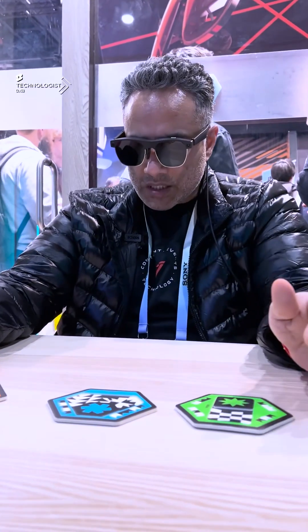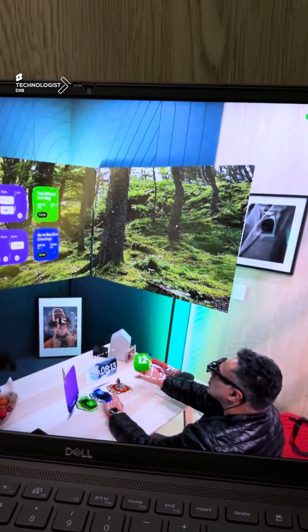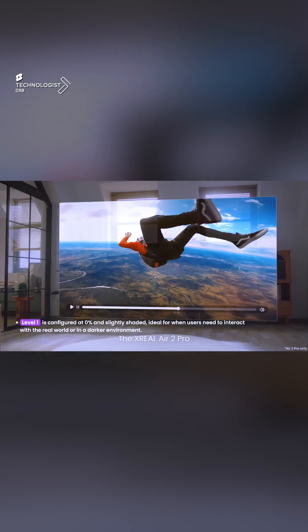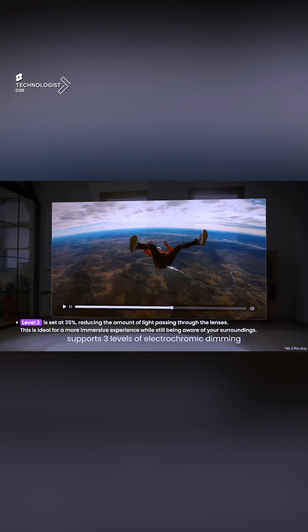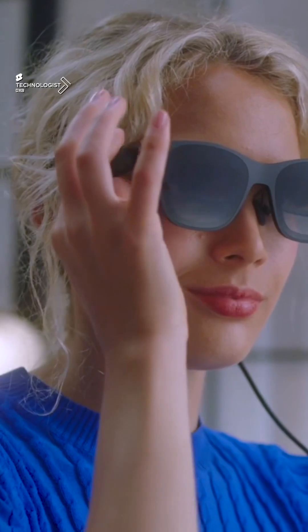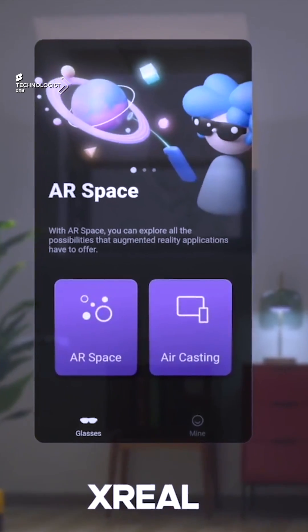Another cool thing within this headset that I've not seen in several other AR glasses: within the spatial computing world, sometimes you want to darken your view — say you're watching content you're reviewing, or watching a film in the augmented space. You can do that with a single clip, so no major software manipulation is required within the spatial world.